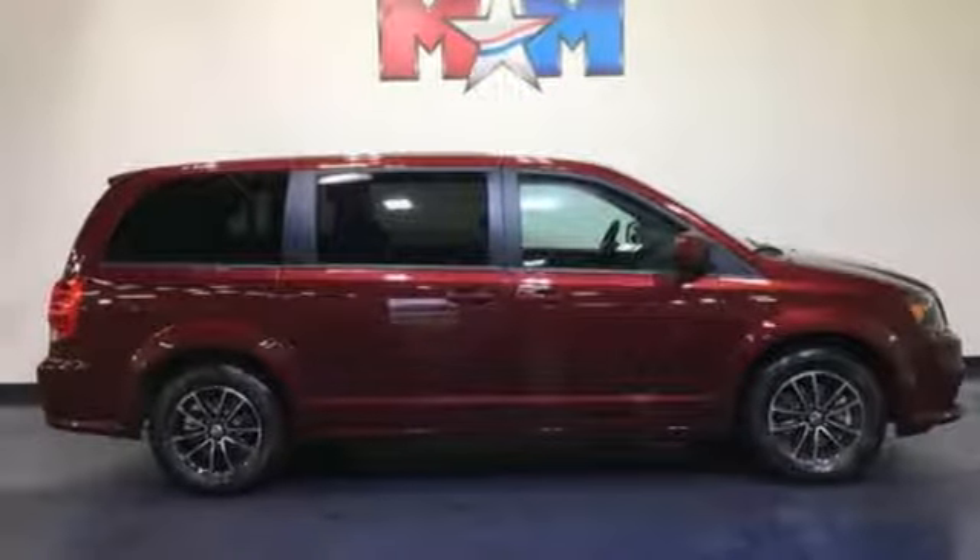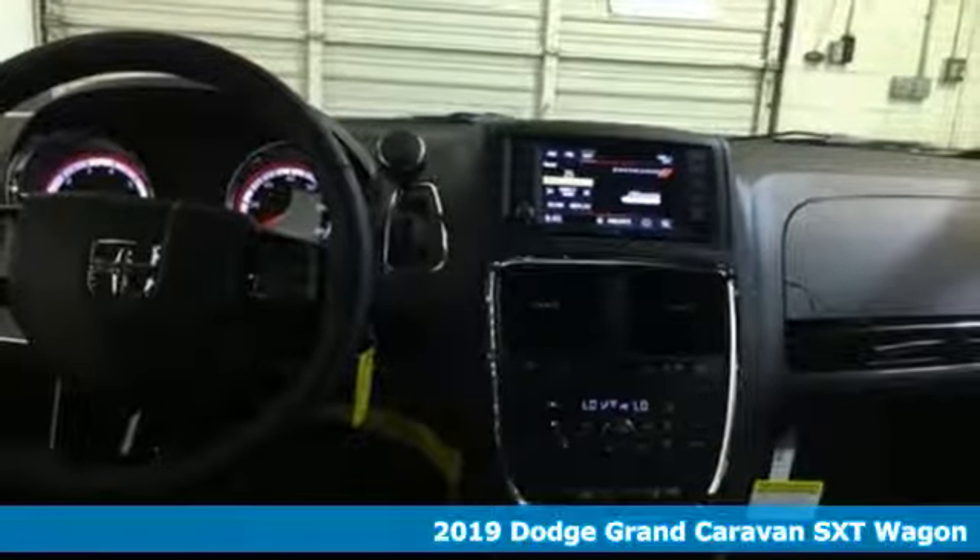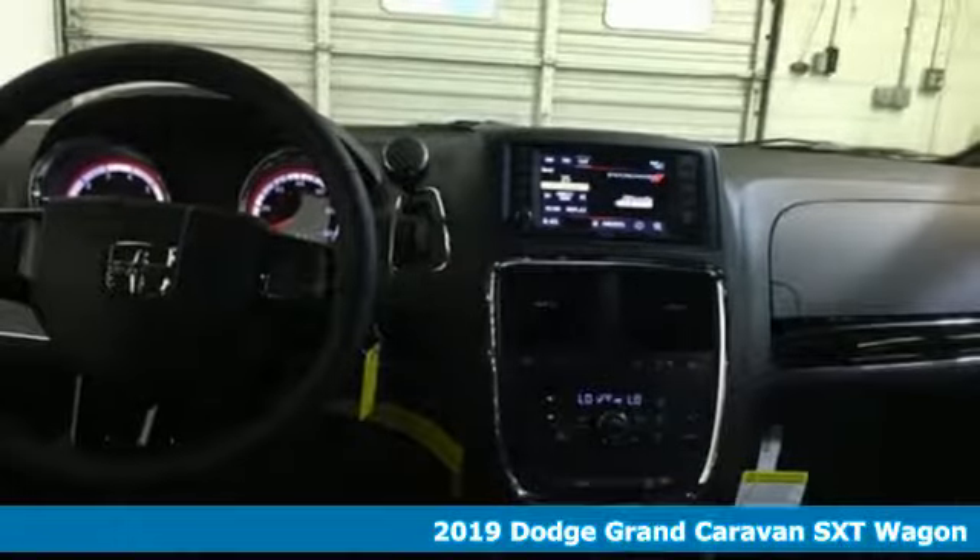It's a new 2019 Dodge Grand Caravan. Take control of any situation. With an impressive amount of different seating and storage combinations, you can carry kids, dogs, groceries, luggage — nearly anything you can think of. It's well equipped with the features you need.